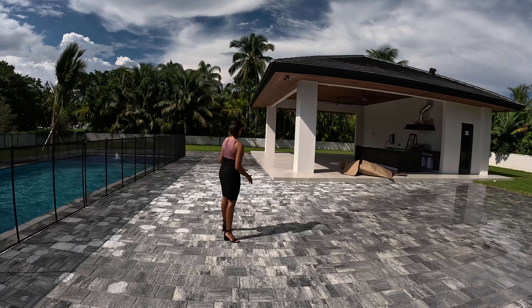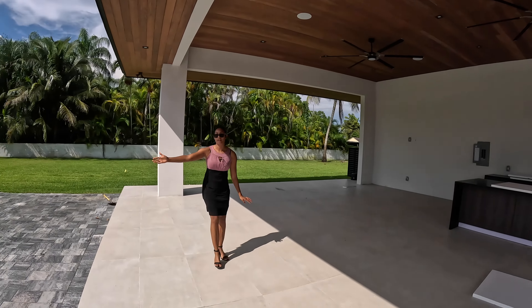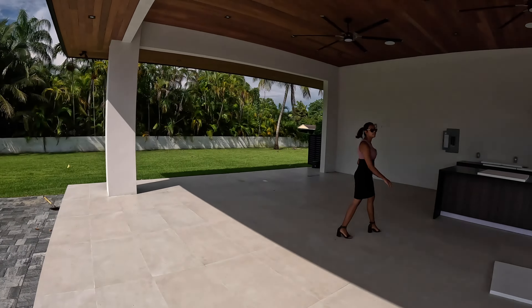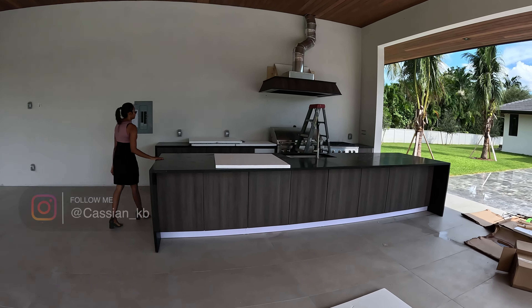Mango trees, coconut trees, banana trees — so many things that you can garden with all this space. Look how grand the back here looks. You can see all these beautiful trees. I love all these trees here, I'm a nature person. Just get a nice view of this beautiful yard space and your beautiful pool.